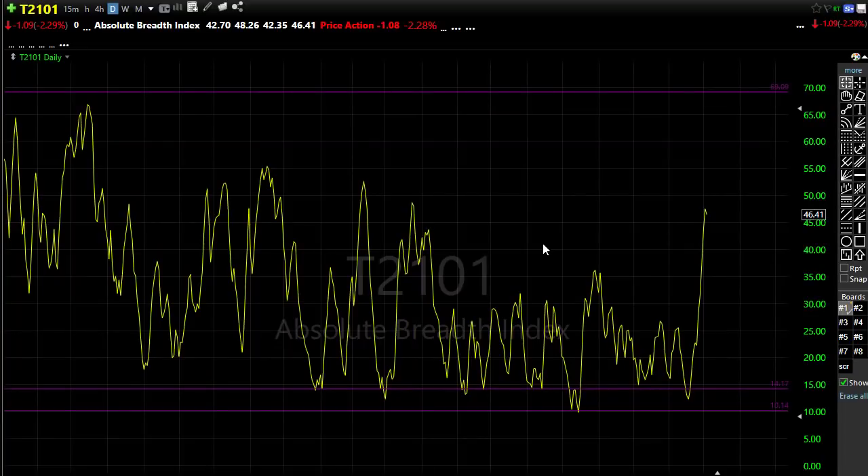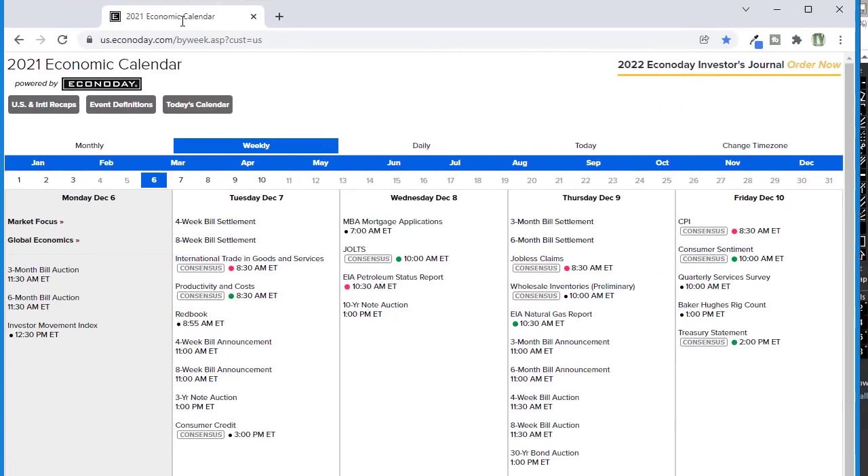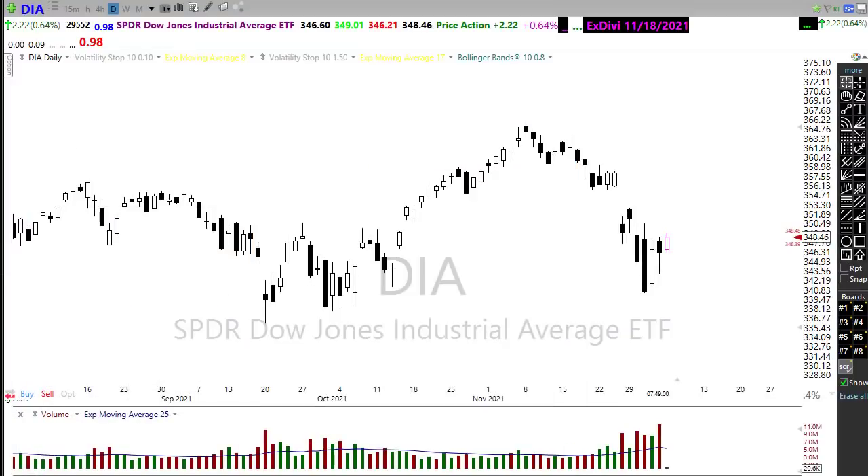Let's take a look at our economic calendar for today. Pretty much nothing going on - we've got a 3-month bill, 6-month bill auction, and an investor momentum index that nobody pays much attention to. As we move forward in the week, keep an eye on international trade, petroleum status, jobless claims, and CPI coming into the end of the week. It's a relatively light week on both the economic calendar and the earnings calendar - we only had about 15 companies reporting and a number of those are unconfirmed.